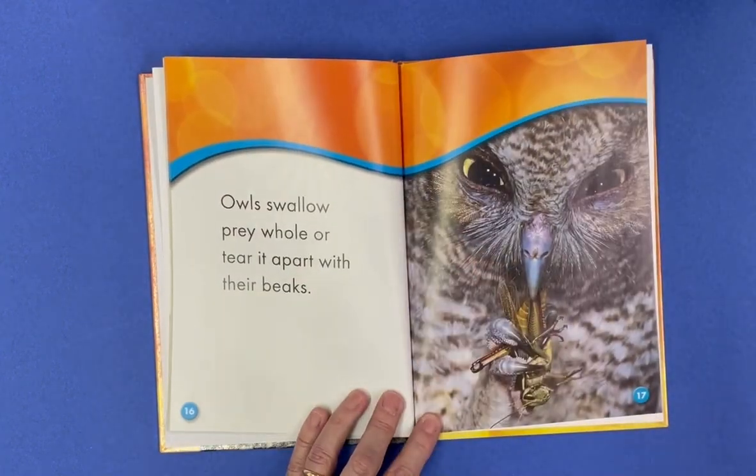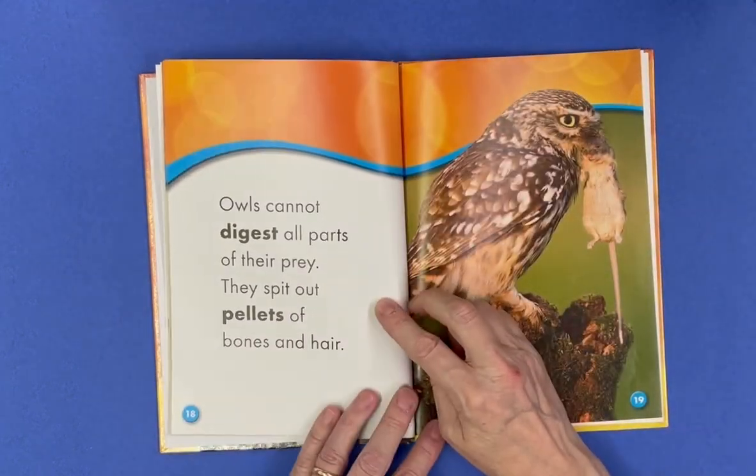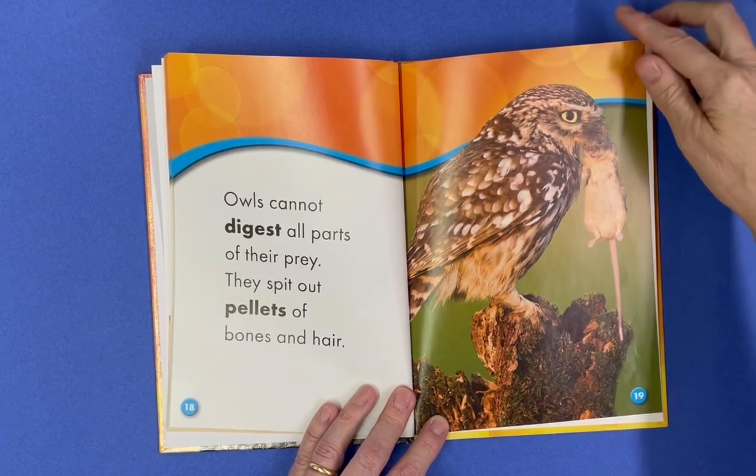Owls swallow the prey whole or they tear it apart with their beaks. Owls cannot digest all parts of their prey and they spit out pellets of bones and hair. Looks like that one caught lunch.